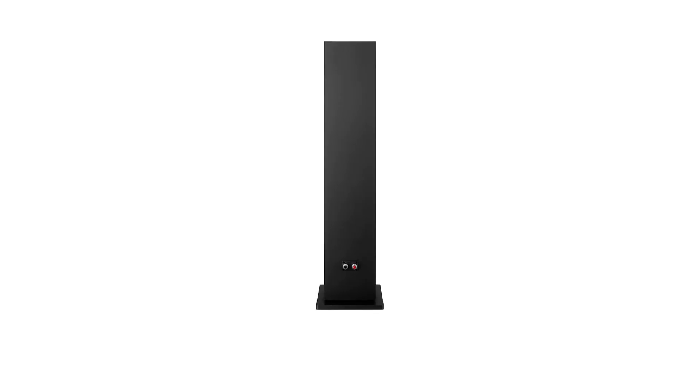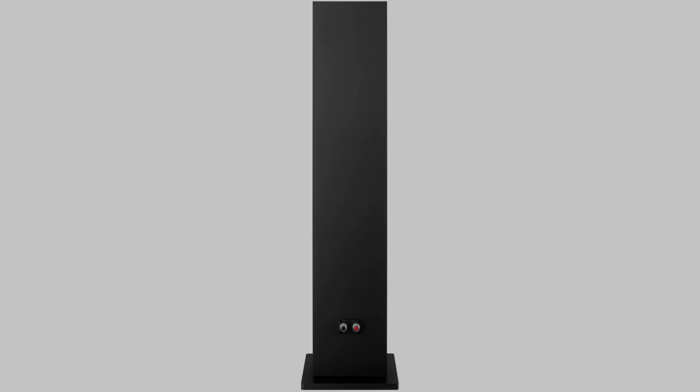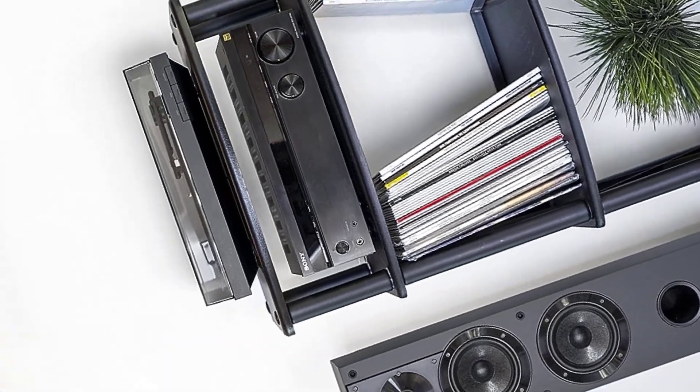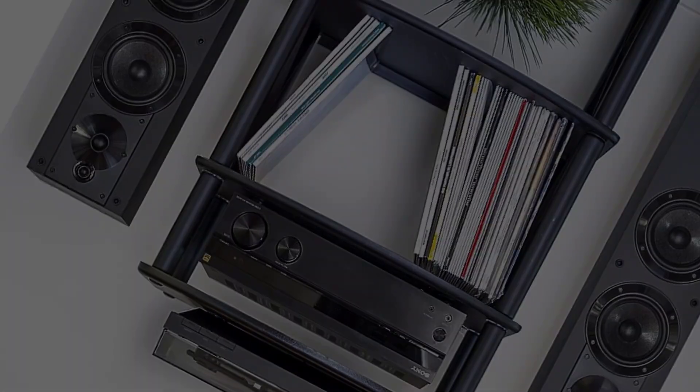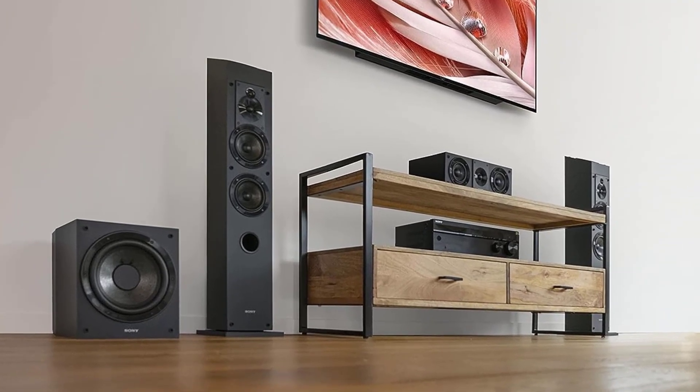My only concern is the lower frequencies, which sometimes feel muddy and inaccurate when compared with more expensive models. Then again, for under $500 a pair, the SSCS3 towers are probably the best budget floorstanding speakers you can get for your sound system.